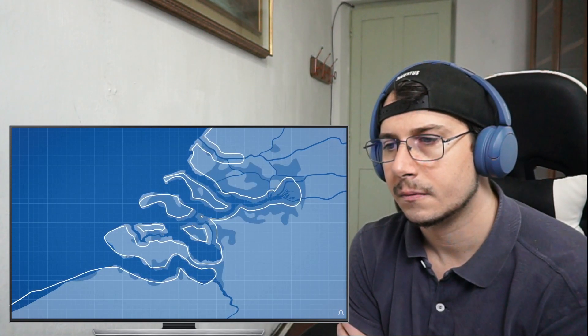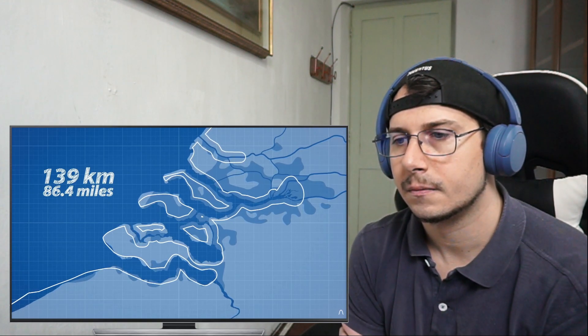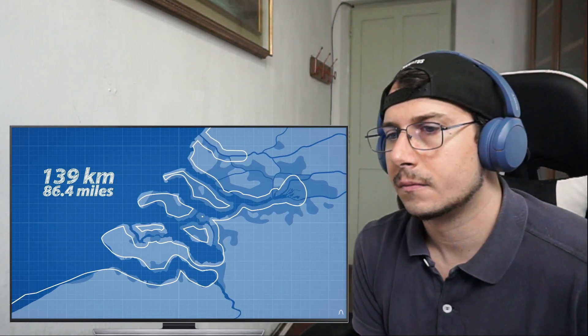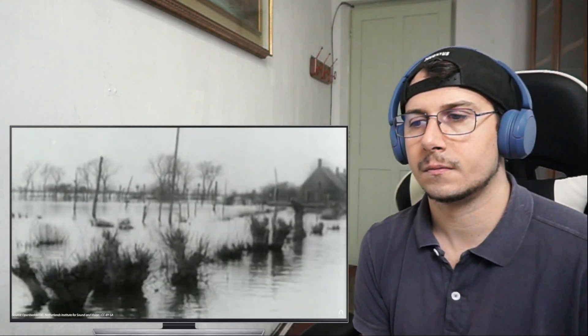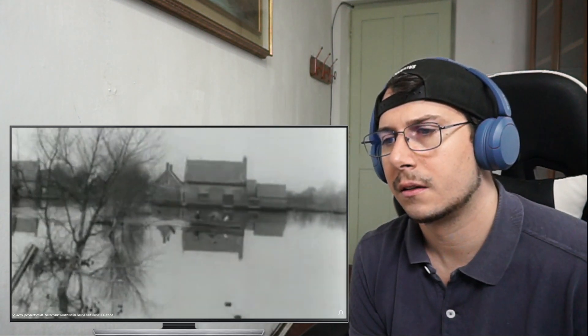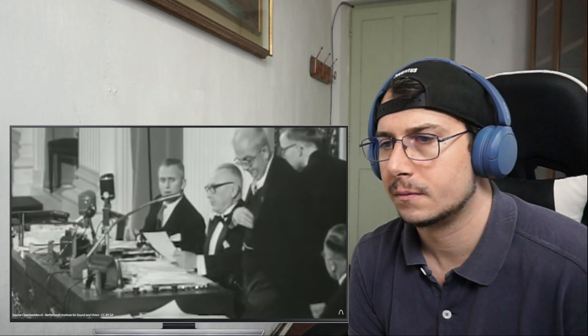As the storm approached, it forced water inland with nowhere to go but up, putting intense pressure on the dikes and levees. By storm's end, 139 kilometers of levees would be heavily damaged, with holes up to 3.5 kilometers torn open. With nearly 26 percent of the Netherlands' land area being under sea level, seawater burst through these breaches with immense strength, spurring the formation of the Delta Committee just 20 days later.